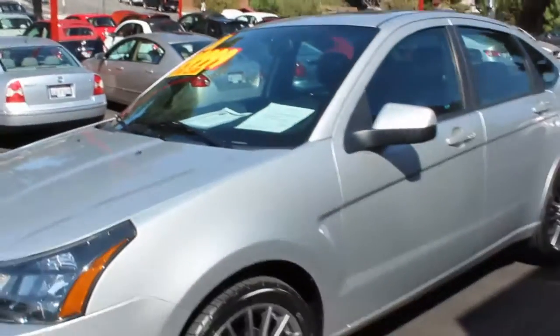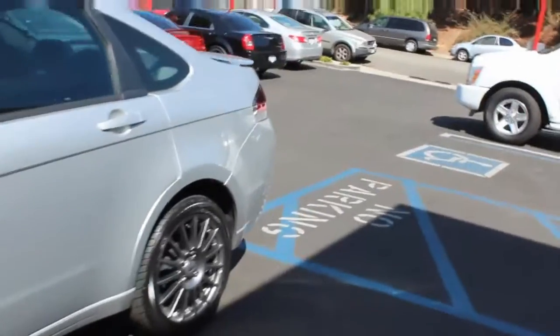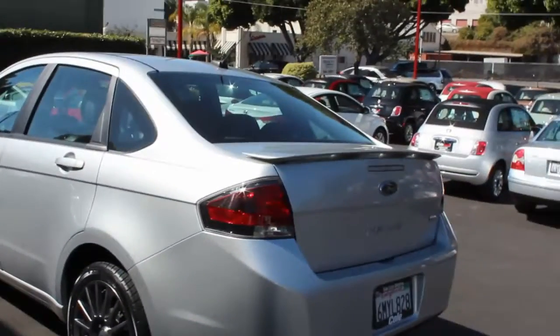This vehicle is still under factory warranty. It has a five-year, 60,000-mile powertrain and drivetrain warranty, and we have the remainder of that left on this vehicle. The vehicle has about 40,000 miles, so a little less than 20,000 miles of factory warranty remaining.